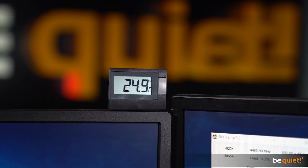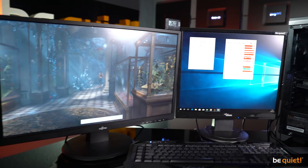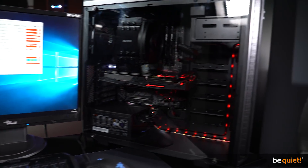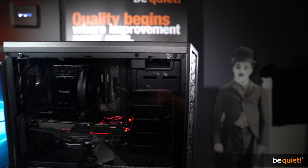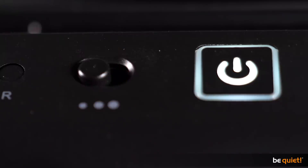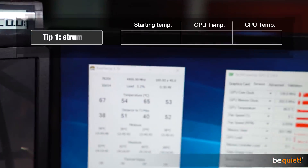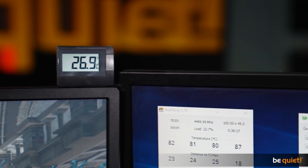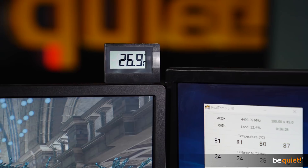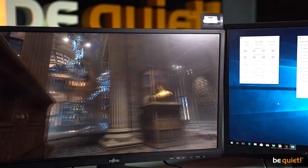While the room thermometer shows 24.9 degrees, we start the TimeSpy benchmark and let it run for 30 minutes while monitoring the maximum temperatures. We used the fan control on our case to choose the most silent possible configuration, which resulted in 66 degrees for the GPU and a maximum CPU temperature of 83.25 degrees. It's important to mention that our recording studio gained two degrees during the test due to the PC and the hot lamps.